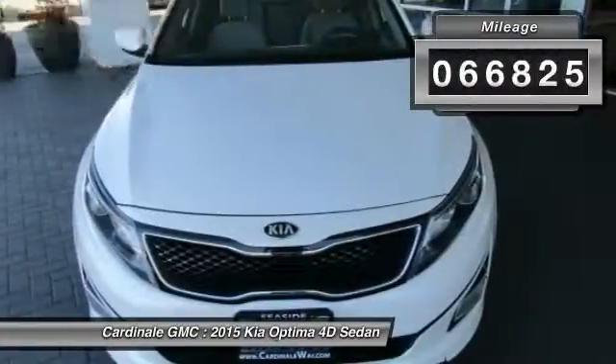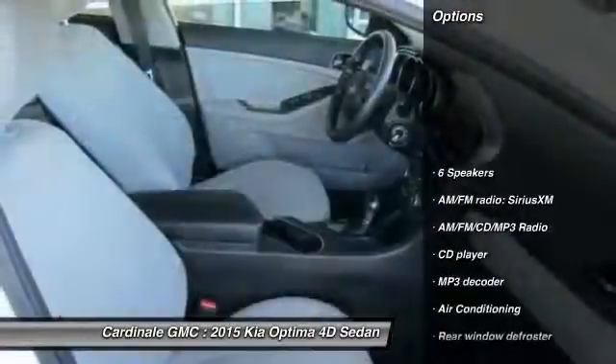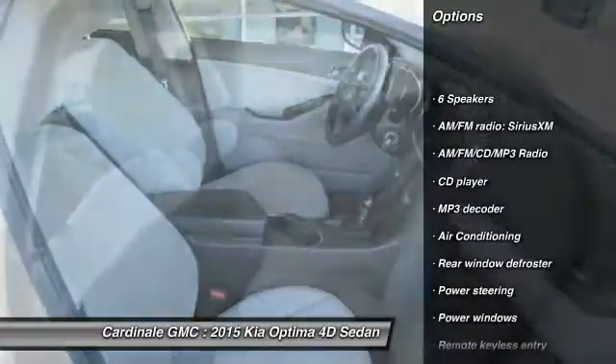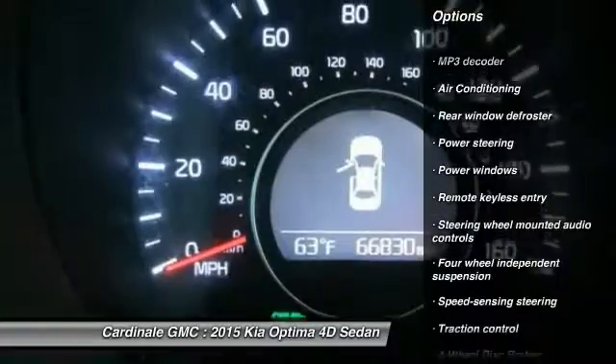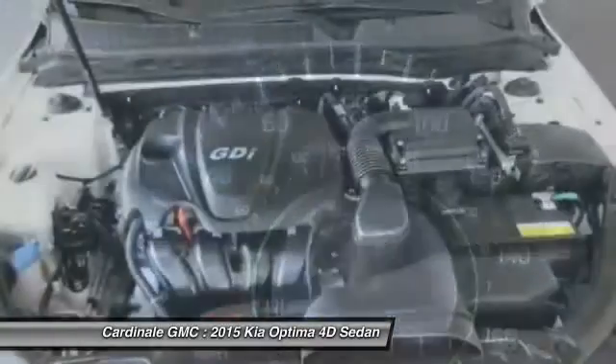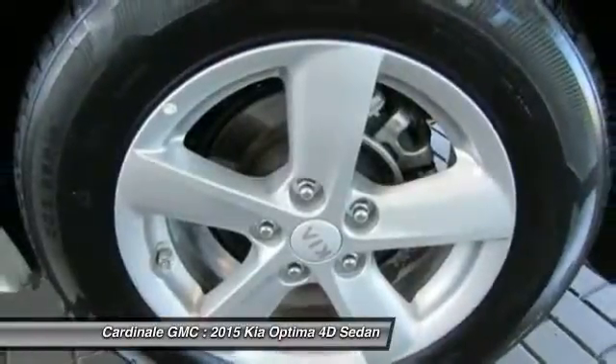This vehicle has less than 70,000 miles. Here are some of this vehicle's great options: traction control, dual airbags, air conditioning, power steering, one owner, alloy wheels, four-wheel disc brakes, AM FM CD MP3 radio, fog lights, rear window defroster.